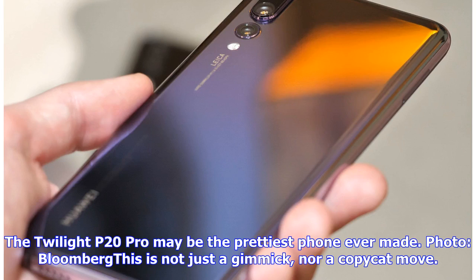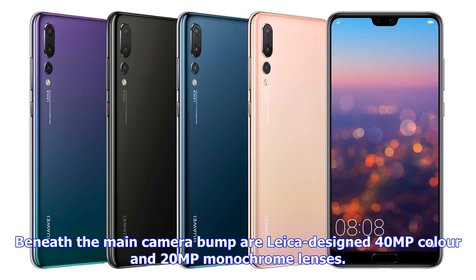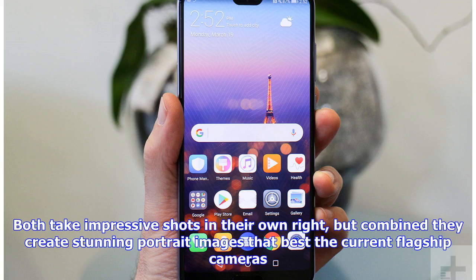It's not just a gimmick, nor a copycat move. Huawei has long been an early innovator in smartphone photography, starting the modern trend of dual-lens cameras. Beneath the main camera bumper, Leica designed 40MP color and 20MP monochrome lenses. Both take impressive shots in their own right, but combined they create stunning portrait images that best the current flagship cameras.